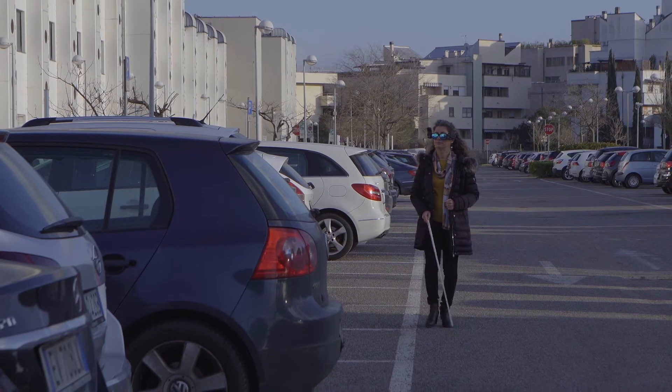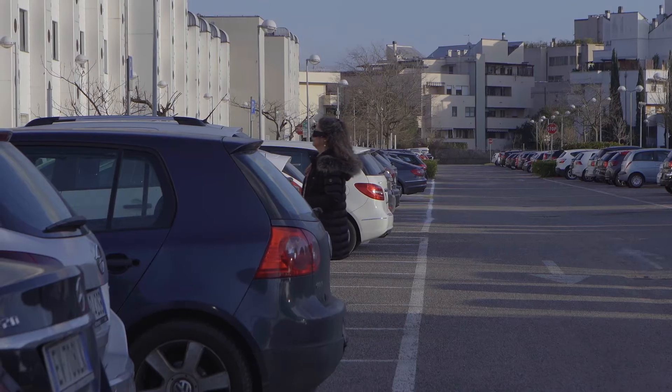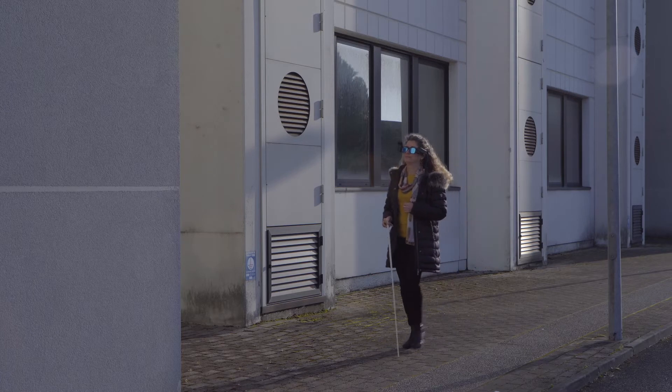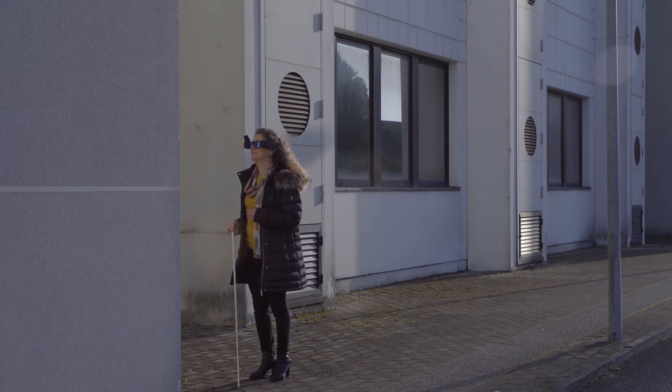When worn, the glasses are able to communicate different types of information to the user through vibro-tactile signals perceivable by the body, such as obstacle detection, direction, and distance.